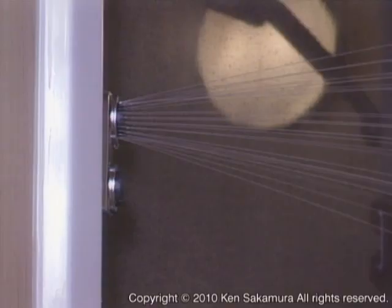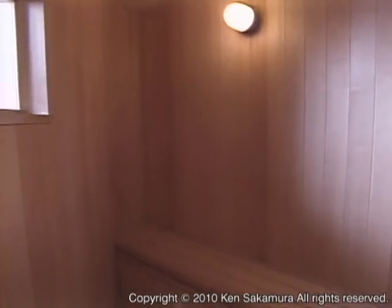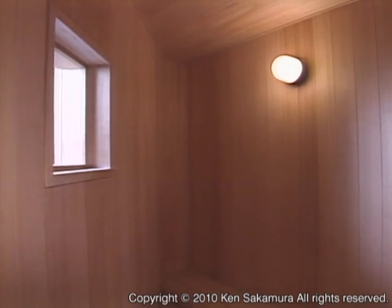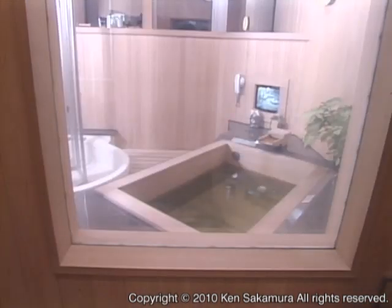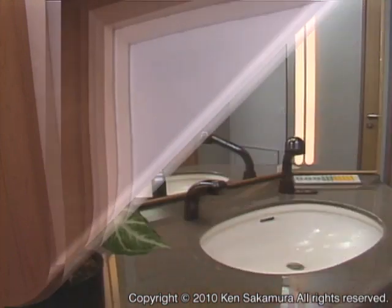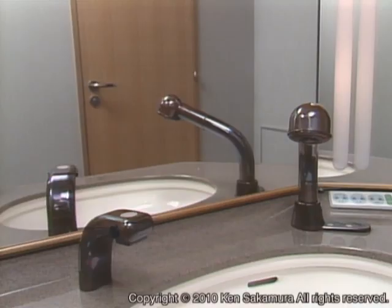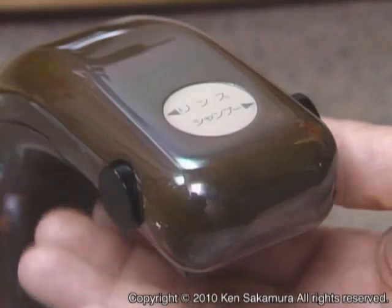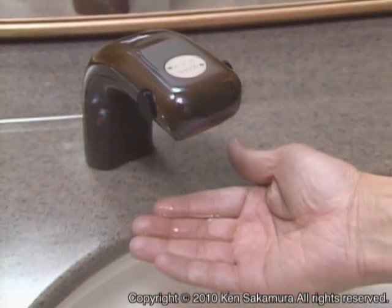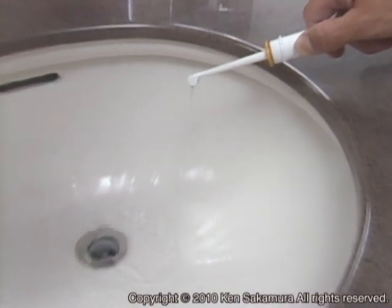A sauna is located next to the multi-function shower room. The windows of the bathroom use transparency-adjustable glass panels — if you make the glass transparent, the bathroom looks much more spacious. This bathroom vanity makes it easy to wash your hair. The height of the faucet is controlled by a switch. There are shampoo and conditioner dispensers. The sink is kept clean by an auto-clean function. The toothbrush uses a water jet.